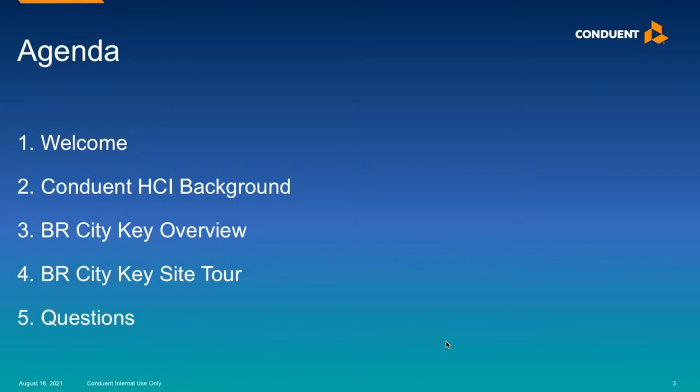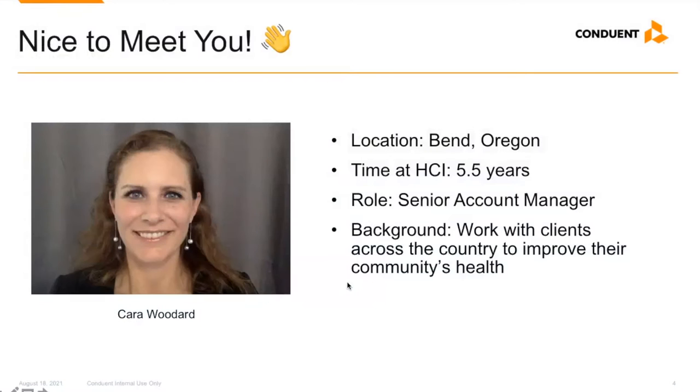Here's our agenda for the next 45 to 60 minutes. We'll talk a little bit about us, welcome you, talk about the website, take a tour, and then leave time for Q&A. My name is Kara Woodard, and I'm a Senior Account Manager at Conduent Healthy Communities Institute. We have a few background slides, and then we'll hop online to learn how to access the data and features on CityKey.